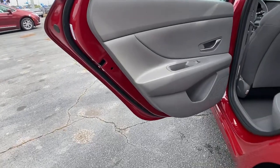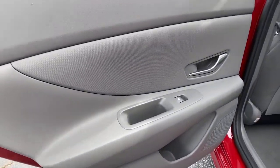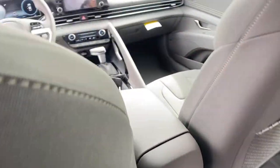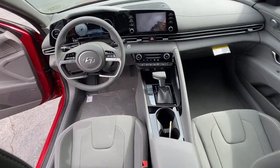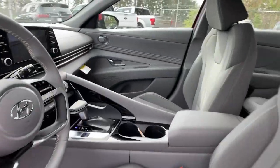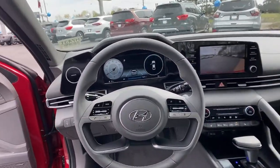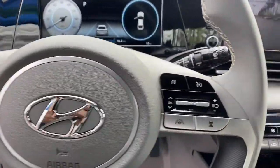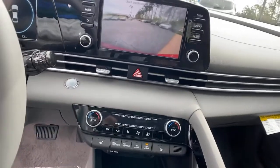Feel the good energy that permeates this innovative Elantra. Treat yourself to a test drive today. Our staff will toss you the keys and give you an outstanding customer experience. Thank you.